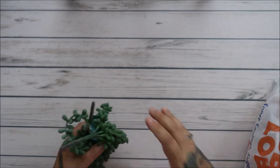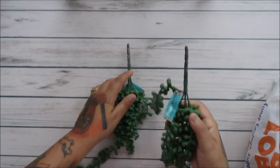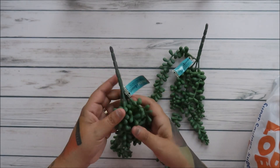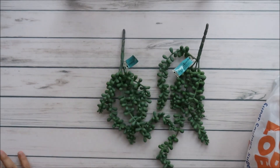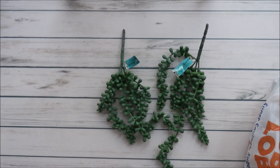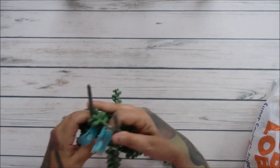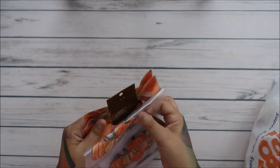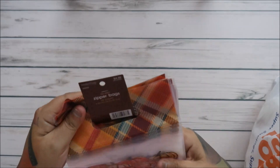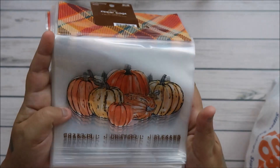I only got a couple of things that weren't on sale. These succulents are $2.99 — let me pull up one of the jars and show you my thought process when we get to that part, because I love decorating pots.